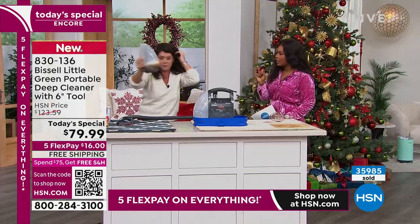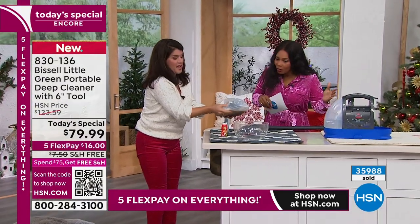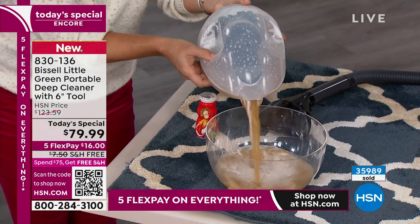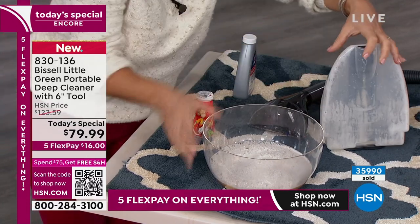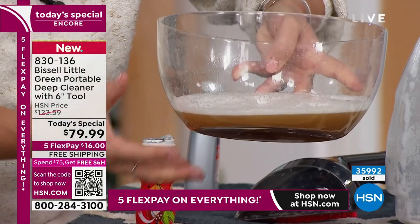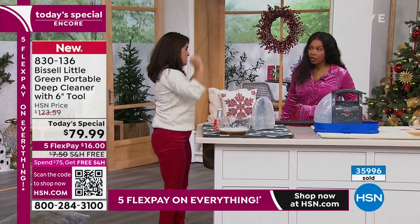I love to see the dirty tank — that means the dirt isn't in my carpet anymore. We actually can't make it as dark on live television as it's going to be on the first rug you try at home. It's going to come out like dark coffee because that is the dirt and grime in your upholstery, your pillows, your mattresses. Now you can just take it away. This is something you can pick up and carry — it weighs nine pounds, easy to move around, with a nice long cord.